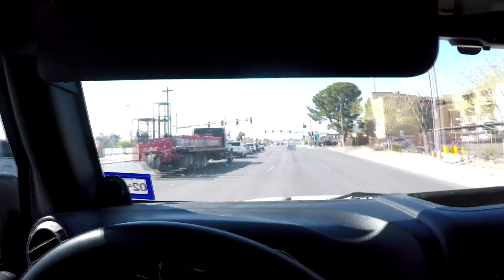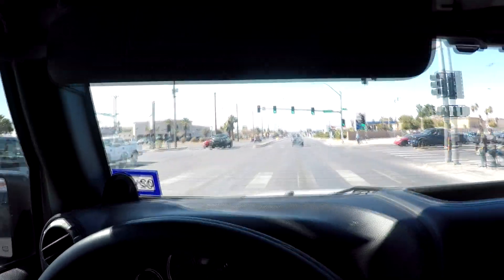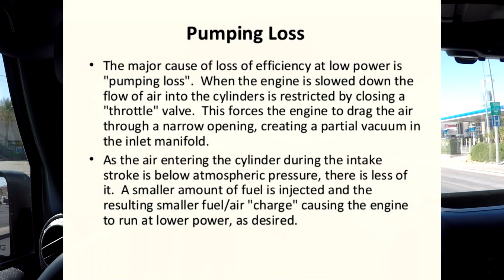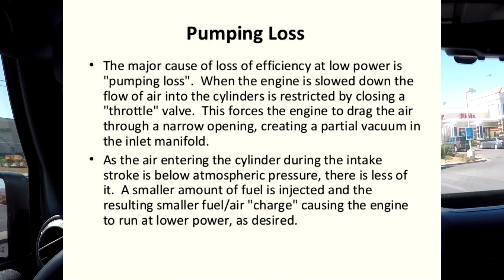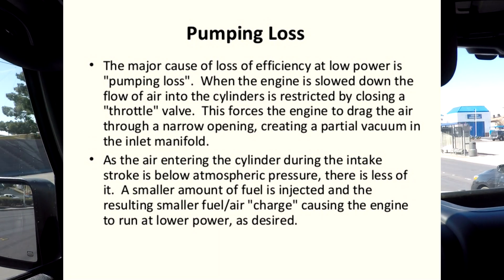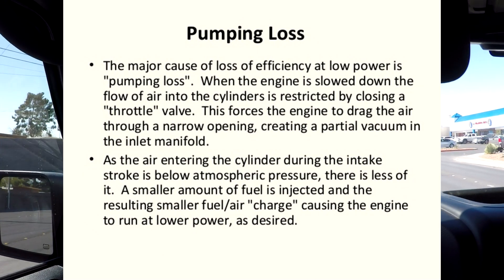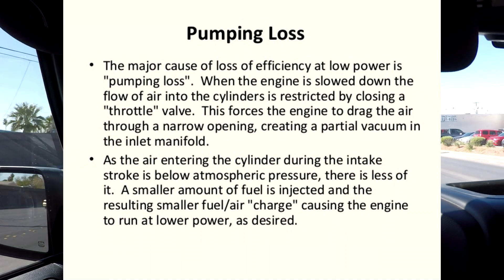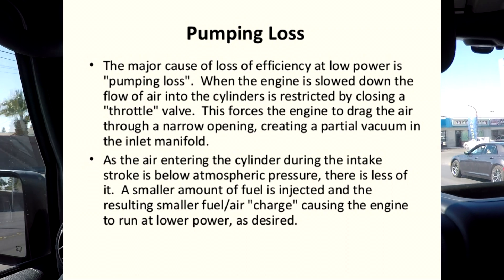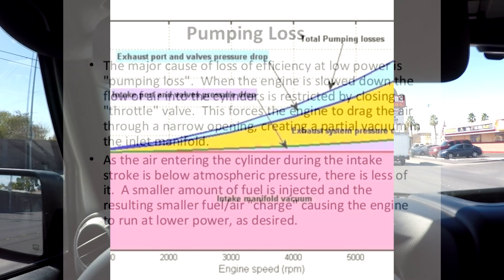The problem with a large displacement engine is something called pumping losses. When you're not at wide-open throttle and you're just cruising at 40 or 50 miles an hour, you're only using about 30% of the engine's output. When the throttle blade is almost closed, those pistons coming down to suck in the intake charge have to work against the vacuum in the intake, and as little as 50% of the air-fuel charge can actually get pulled into the cylinder.